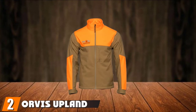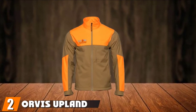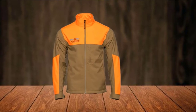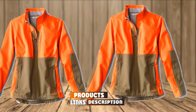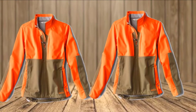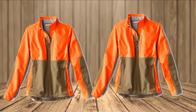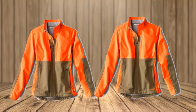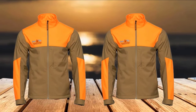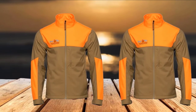Moving on to number two: the Orvis Upland Hunting Softshell Jacket. This is without a doubt one of the ultimate upland game jackets on the market, available in both blaze orange and earth tone aesthetics. Orvis has built this jacket for water resistance, dryer protection, breathability, and maximum shooting mobility. It won't hold you back while swinging a shotgun and is tough against abrasion and wilderness hazards.